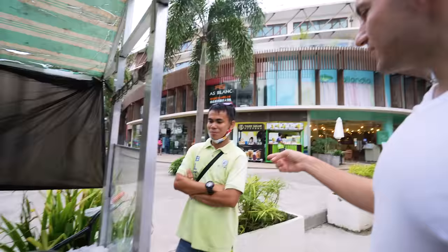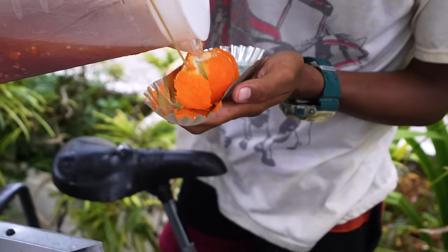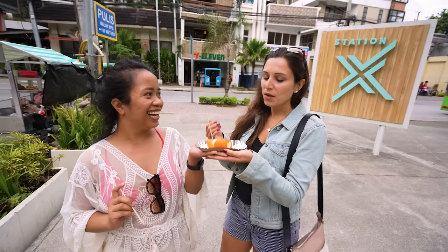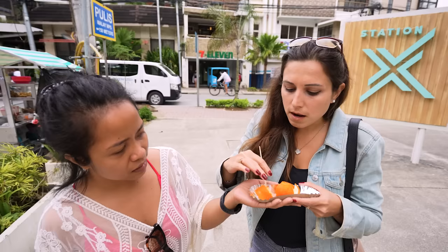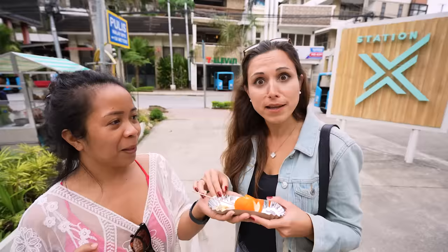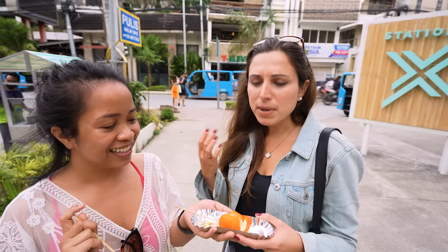Do you like this kwek kwek? It tastes like egg, but the outer shell is a little bit sweet. I think it's just giving the batter a little crunch and it's crunchy on the outside. But I can't really differentiate it from a regular egg honestly.